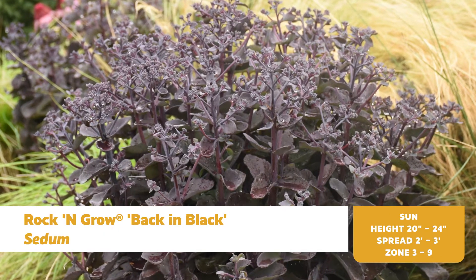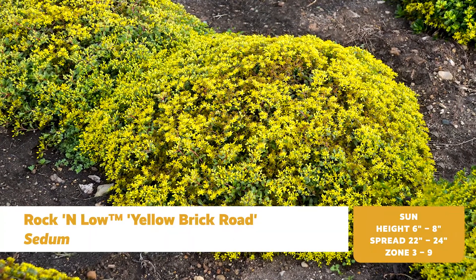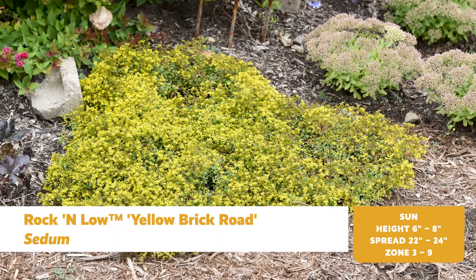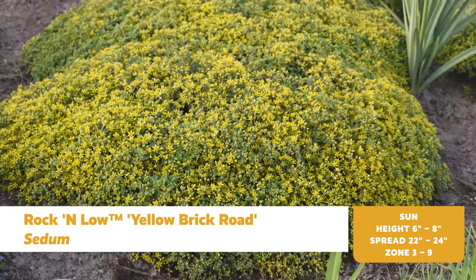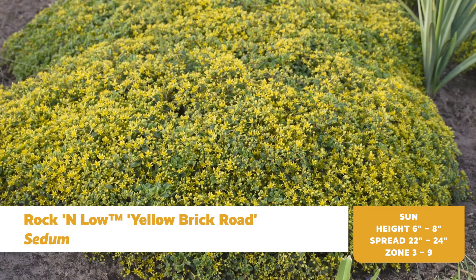When we talk about bulletproof perennial varieties, it's hard to beat sedum. This class of succulents offers a wide range of habits, from ground covers to large upright specimens like the new Rock and Grow Back in Black. One of our newer ground cover sedums is called Rock and Low Yellow Brick Road. Its low, spreading habit forms a solid mat of foliage, which is excellent for covering slopes or as a ground cover in sunny, dry areas. This drought-tolerant, low-maintenance variety and all of the sedums in our collection are must-haves.